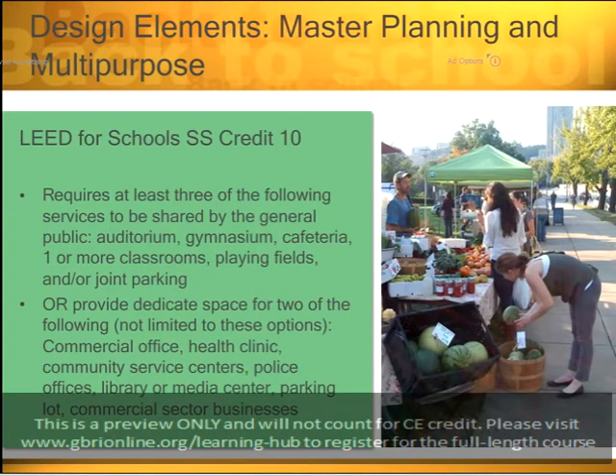Sustainable Sites Credit 10 is the joint use facility credit, which is a little more unique. As I mentioned, schools are a community-funded community service. This joint use facilities credit wants to combine more community services in the same place. For example, this credit requires schools to have at least three of the following services shared by the general public: an auditorium, a gymnasium, cafeteria, another classroom, playing fields, or joint parking. We're taking community services and applying them to a community service — the school.